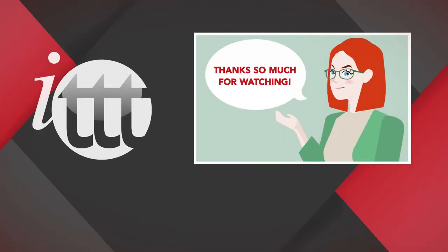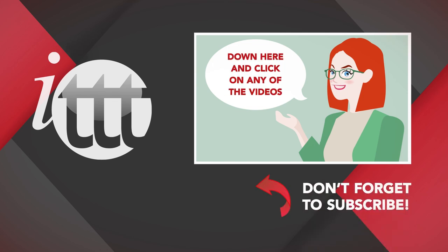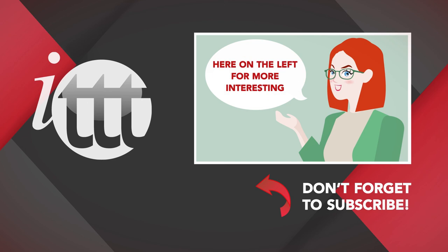Thanks so much for watching. We are ITTT, the leading provider for TEFL and TESOL training courses. If you liked this video, please subscribe by clicking that button down here and click on any of the videos here on the left for more interesting teaching tips for getting certified to teach English abroad and online. Thank you.